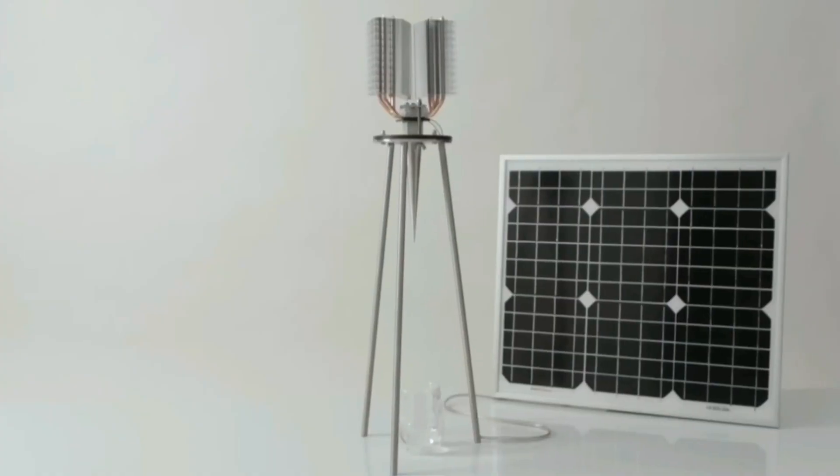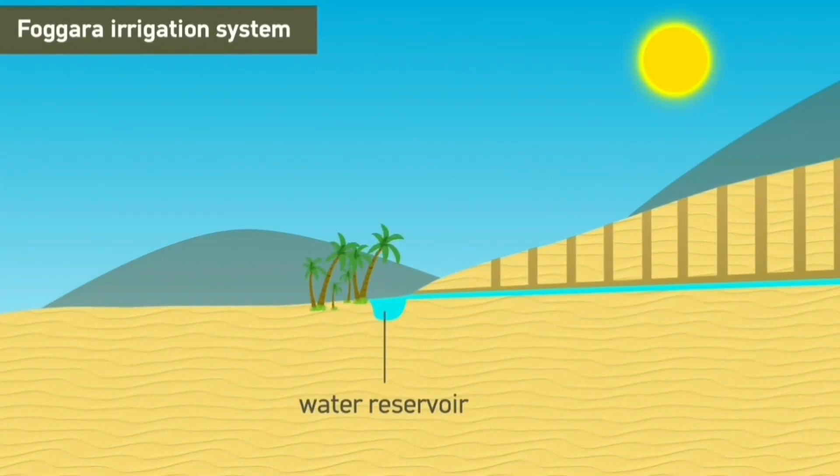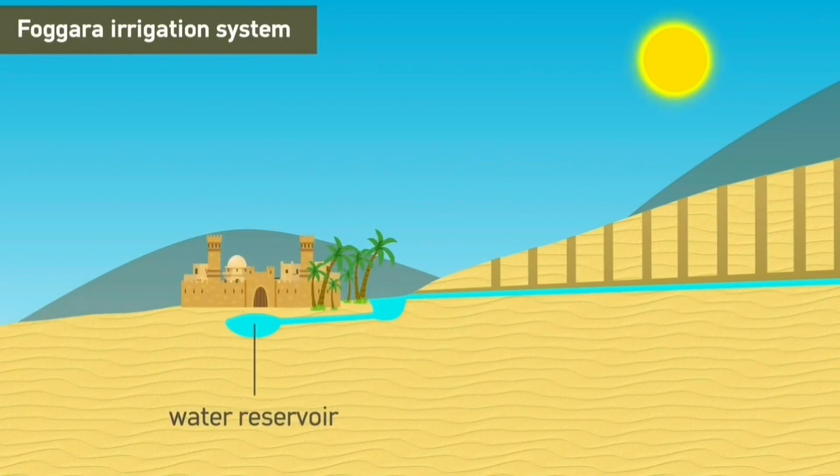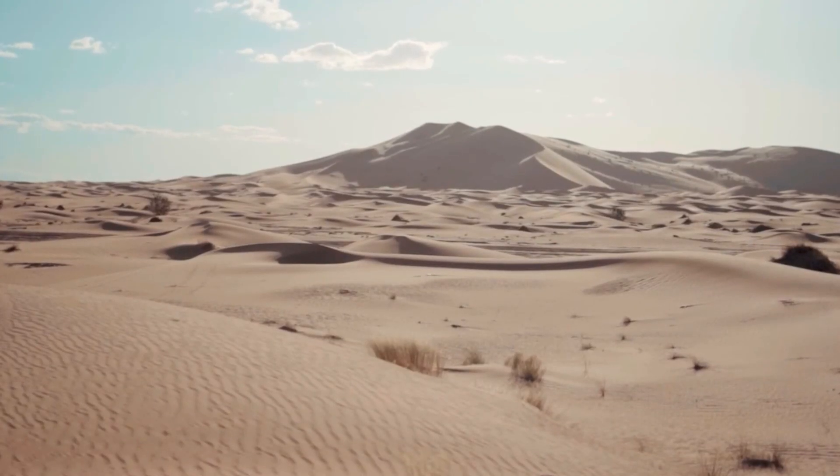At number four is atmospheric water generator machines, which have actually been inspired by ancient irrigation systems. These incredible new innovative inventions have been emerging for environments where there is very little to no rainfall whatsoever.